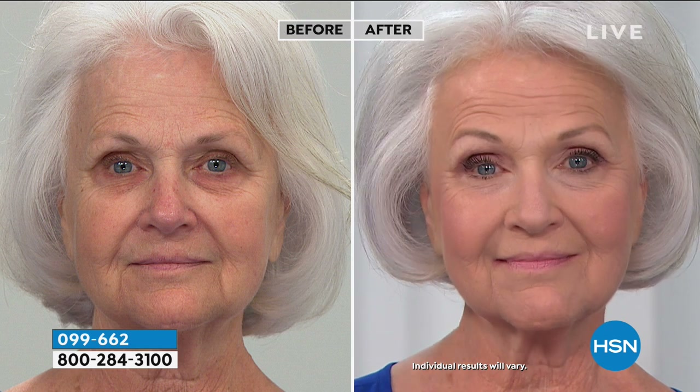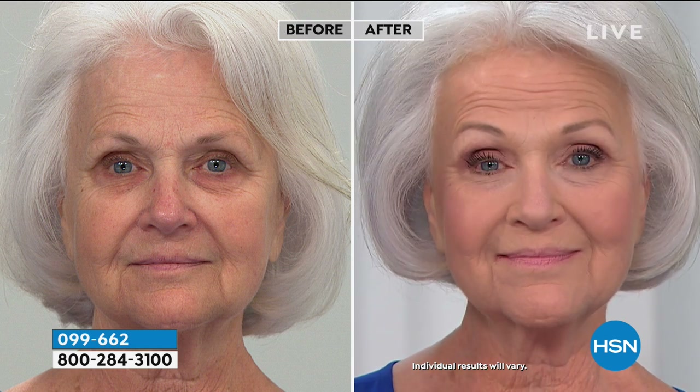Look at Patsy. When you talk about firming and lifting in a foundation, Patsy is just beautiful. Look at the apples of her cheeks and then look at her jawline in the after. Look how everything looks blurred and soft. I said 'Patsy, your skin looks amazing' — I didn't say 'Patsy, your makeup looks amazing.' And you're in the light, Miss Patsy. Isn't that gorgeous?